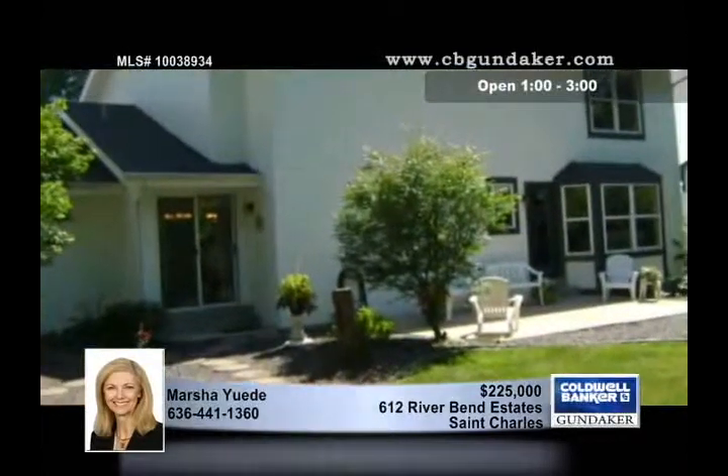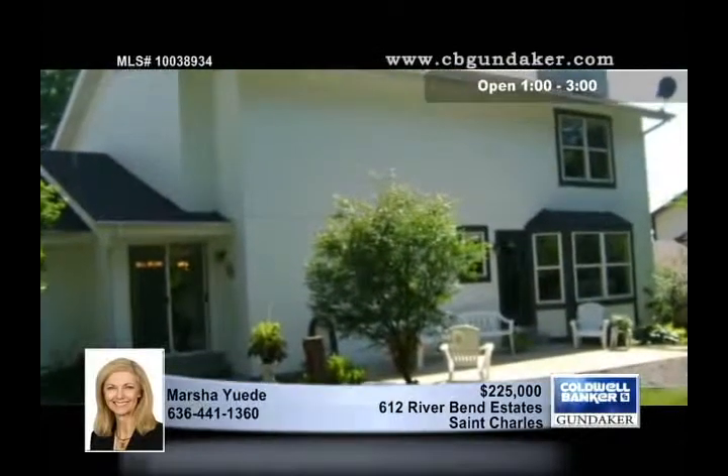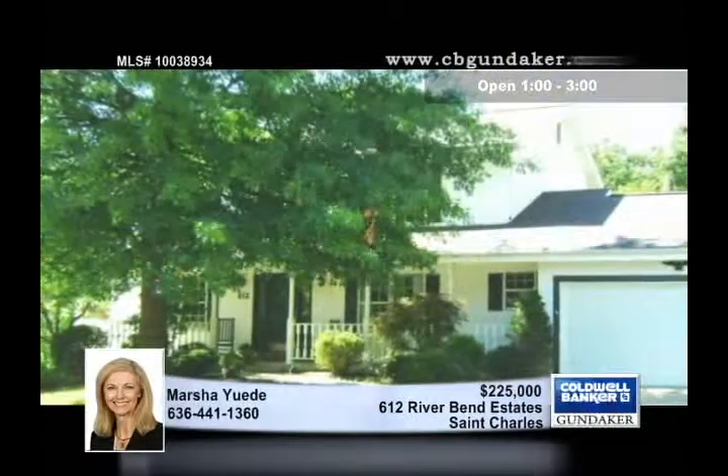The curb appeal is unparalleled, and the fenced, park-like backyard backs to trees and common ground. Check out this home only minutes from the Page Extension with Marsha.